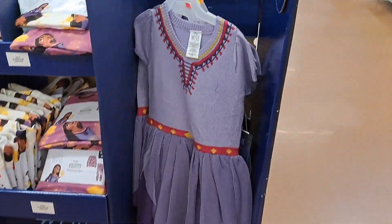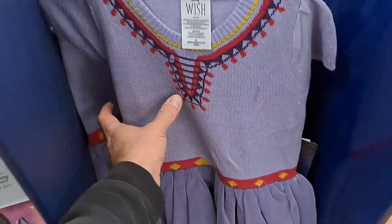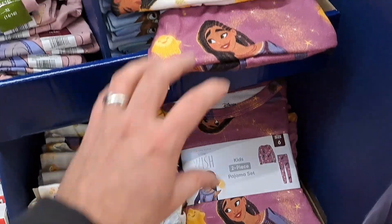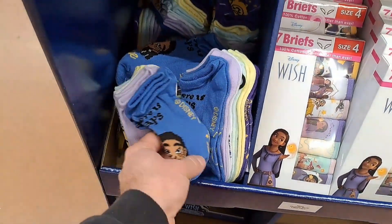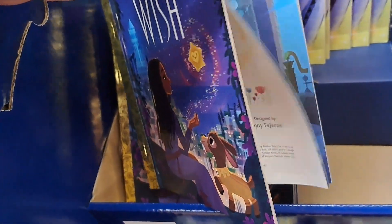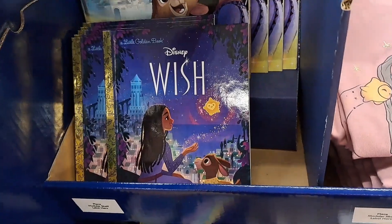See if your Walmart's got this display out. Got a bunch of clothing items here for Wish — we got a dress, got some PJs right here, super cool, got a t-shirt, another t-shirt. Also got some socks. Check this out — Little Golden Book, that is always so cool when they put out the Little Golden Books. Also have this other kids' book here, 'Welcome to Rosas.'